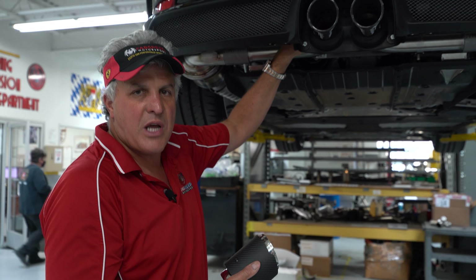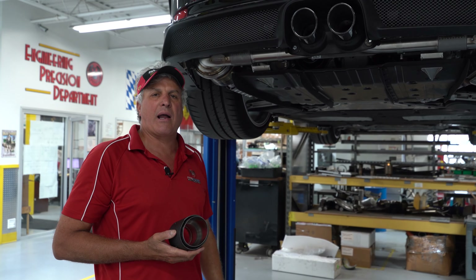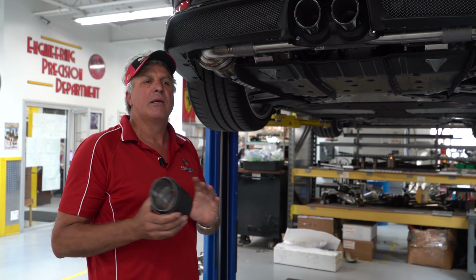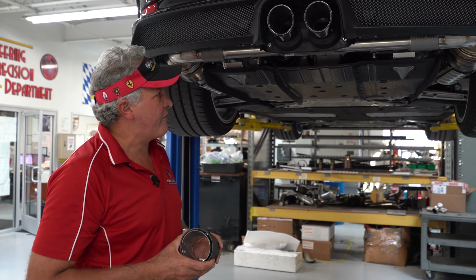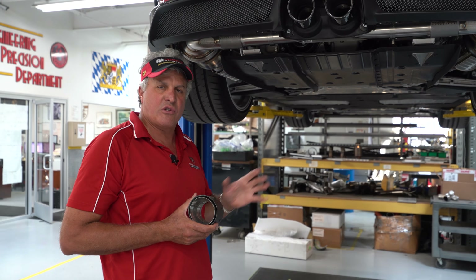It has a balance tube on the top and it takes a ton of weight off the back of the car for better handling. And you're emissions legal in all 50 states because it's cat-back. So it's a beautiful thing from Fabspeed. We're also going to work on the valvetronic version of it, so it's plug-and-play.